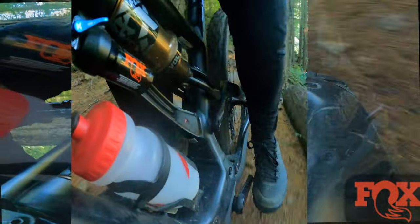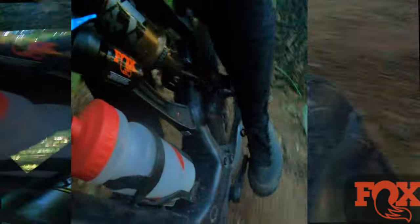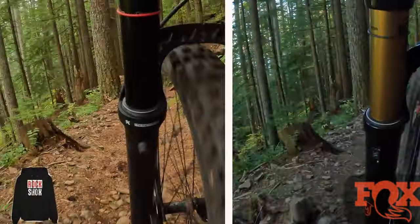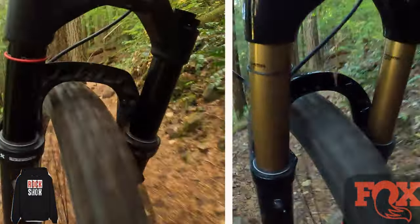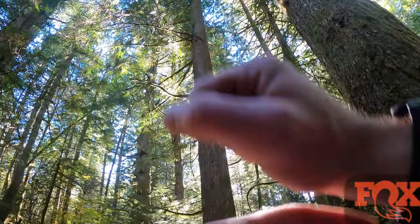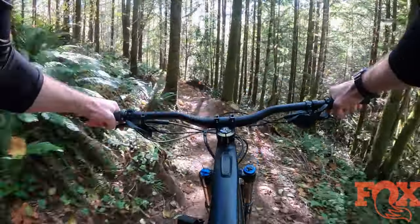Continuing down the trail, the Fox Float X is providing solid traction in rock gardens. A little bit of arm pump, though Fox suspension arm pump is noticeably less on the descents — not completely eliminated, but less. Keep in mind this is the Lyric Select Plus without Buttercup, so with an Ultimate they could be tied. On the blue flow trail section, swooping through a couple berms feels good, but a couple jumps later I realized the Lyric and Super Deluxe were better here.